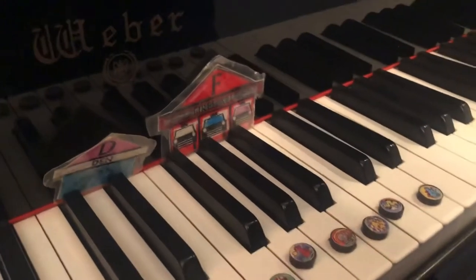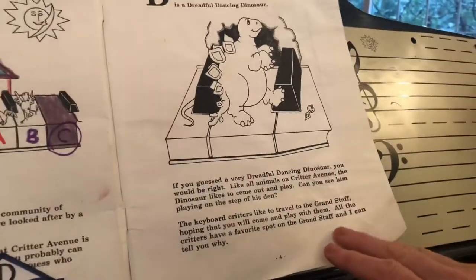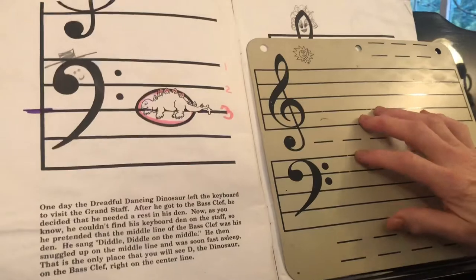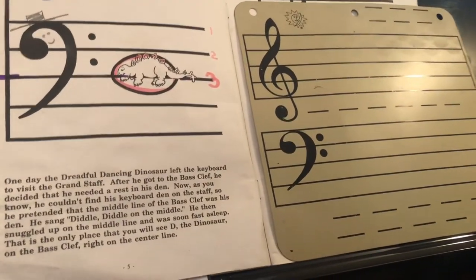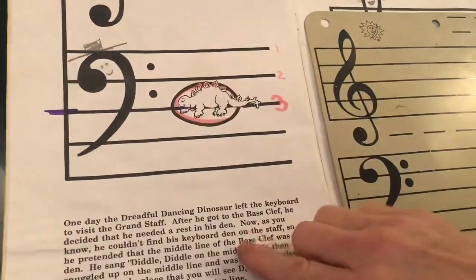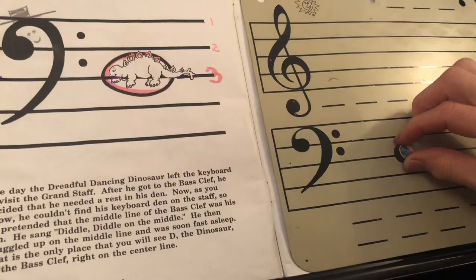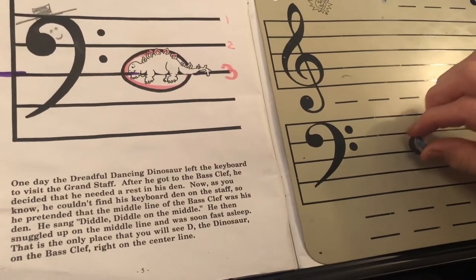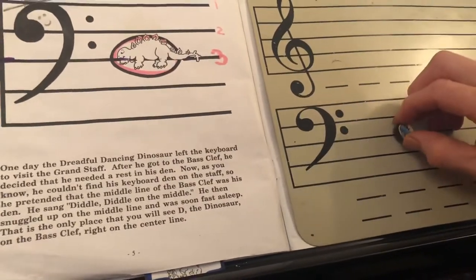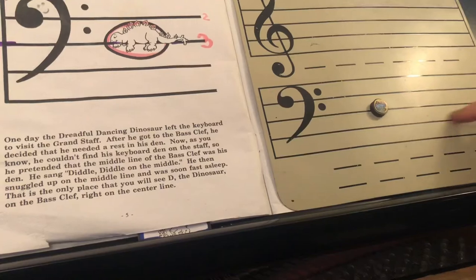Because it's a dinosaur day, we're going to tell you the story about the dreadful dancing dinosaur. They have a favorite spot on the grand staff, and I'm going to tell you where he likes to live. One day, dreadful dancing dinosaur left the keyboard to go visit the grand staff. He got to the bass clef here, and he couldn't even find the keyboard. So he pretended that this middle line was — diddle diddle on the middle — is what he said. See the bass clef? That's Mr. Bass Clef. Sometimes he thinks he's the third dot from the bass clef, and he has a little nap right there on diddle diddle on the middle, right on the center line of the bass clef.